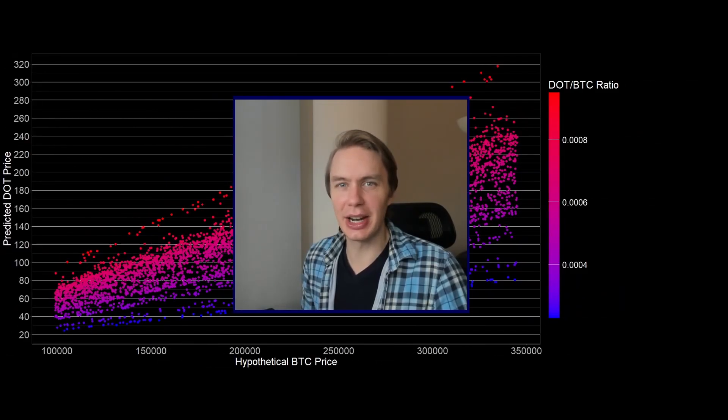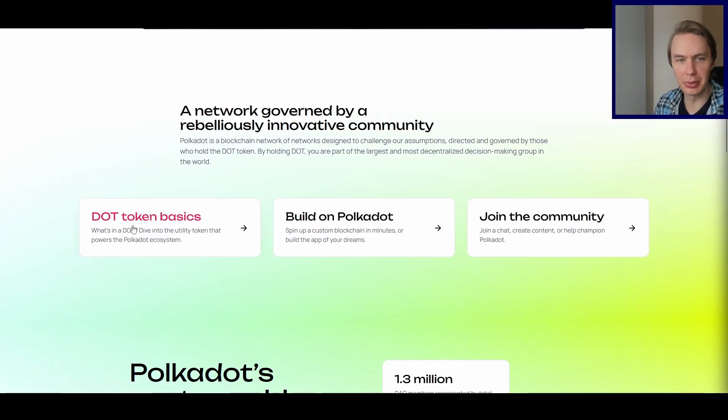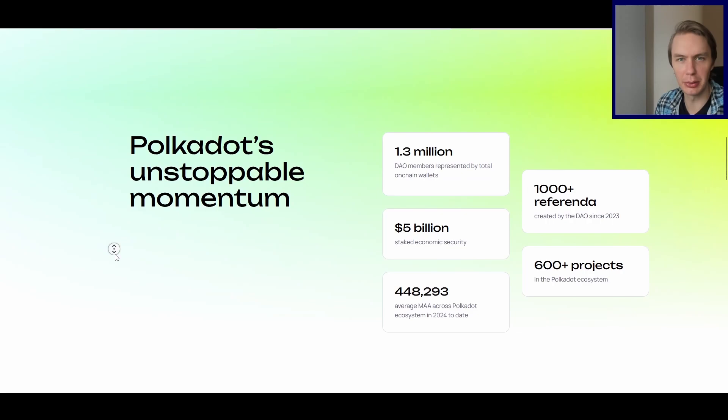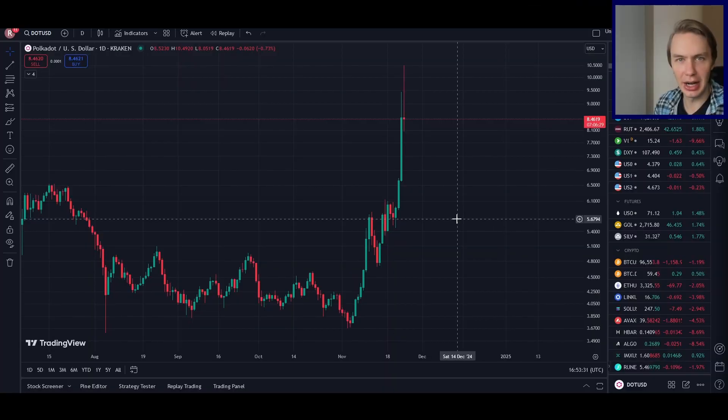Welcome back to Upside Down Data. Let's talk about a realistic price prediction for Polkadot in this bull market. Polkadot is a layer zero protocol, meaning it is a protocol on which layer ones actually build on top of it. That grants benefits like shared security and native interoperability — basically any layer one that builds on top of Polkadot can directly speak to any other layer one built on top of it, very easily and efficiently. DOT is the native token of Polkadot.